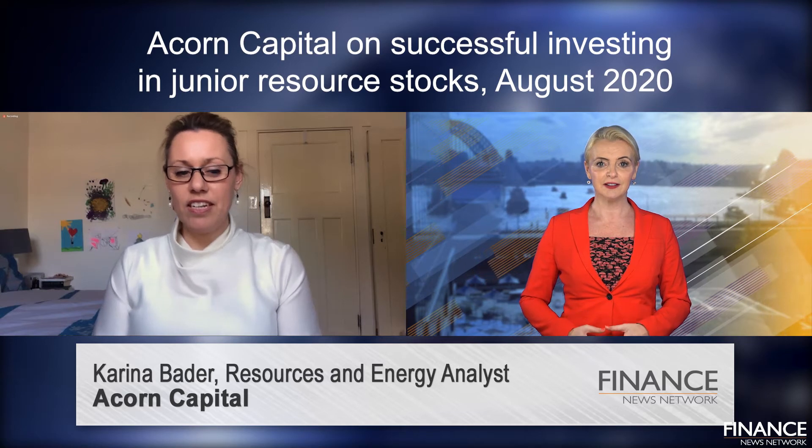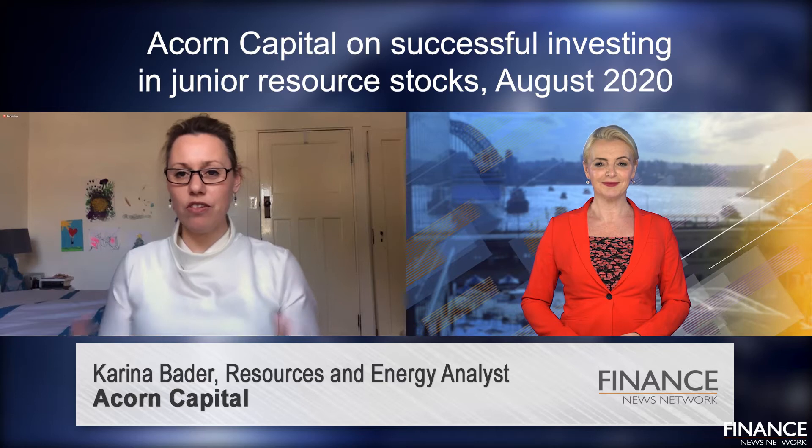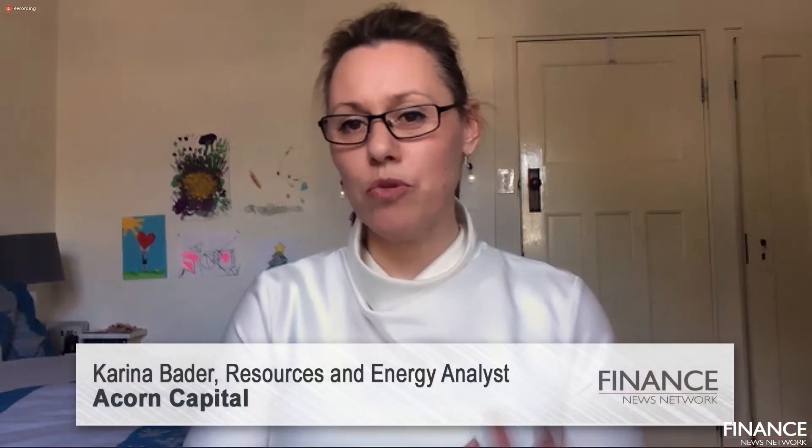To the non-specialist investor, the junior resources space could look like a casino based on luck and tips from contacts. Is it possible to create consistent returns out of the junior resources sector? Yes, it certainly is. That's something that we aim to do at Acorn Capital — to create those consistent returns for our investors as resource companies move from explorers to developers to producers, regardless of commodity price movements.